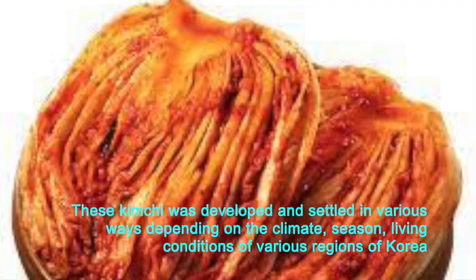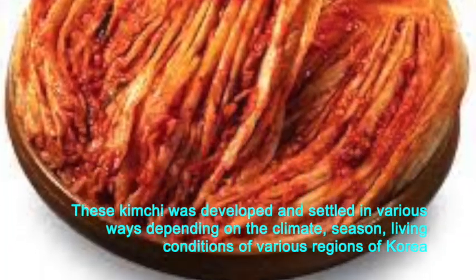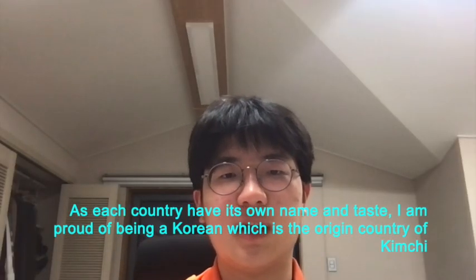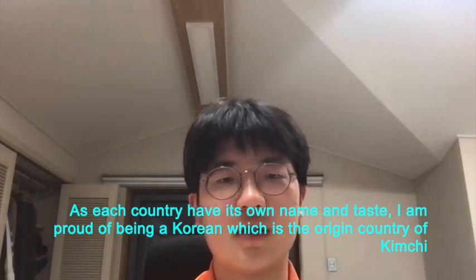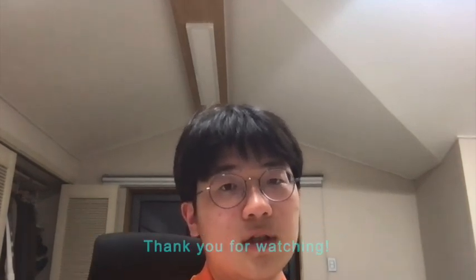This kimchi was developed and settled in various ways depending on the climate, season, and living conditions of various regions of Korea. As each country has its own name and taste, I am proud of being Korean, which is the origin country of kimchi. If you have a chance, please visit the Museum of Kimchigan. Thank you for listening.